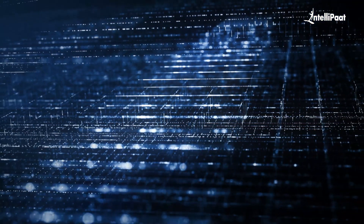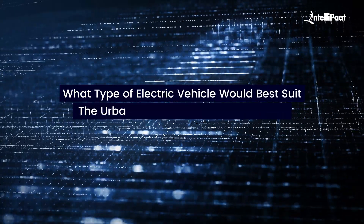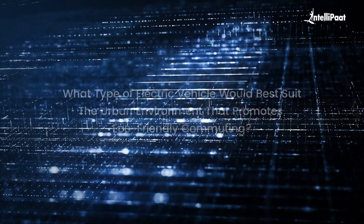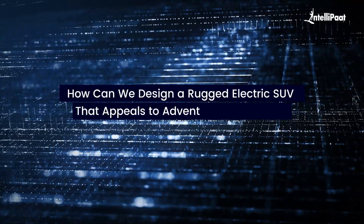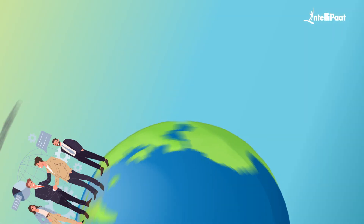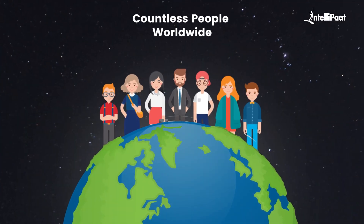Initially, they consider questions like what type of electric vehicle would best suit the urban environment that promotes eco-friendly commuting, or how can we design a rugged electric SUV that appeals to adventure seekers and outdoor enthusiasts. These queries guide the team as they lay the foundation for a vehicle that will impact the lives of countless people worldwide.